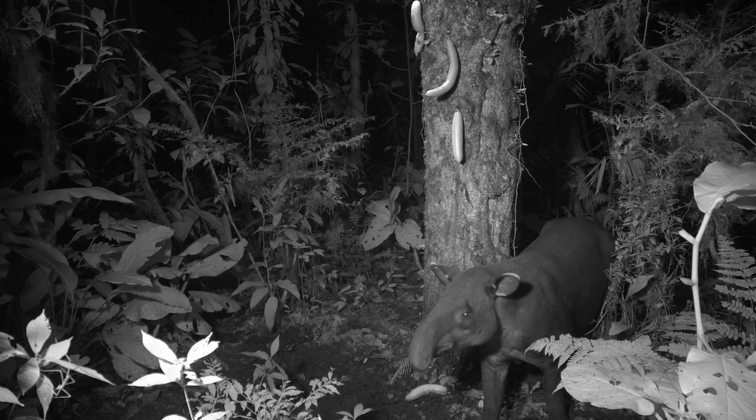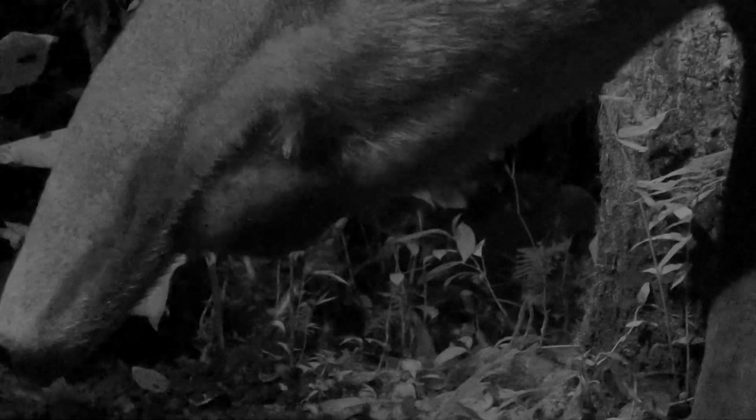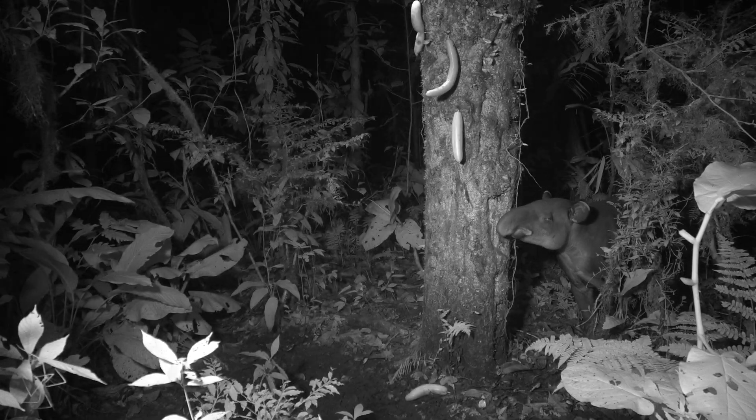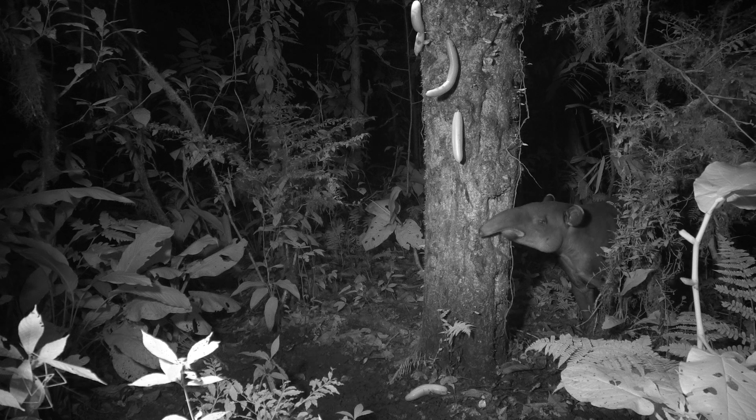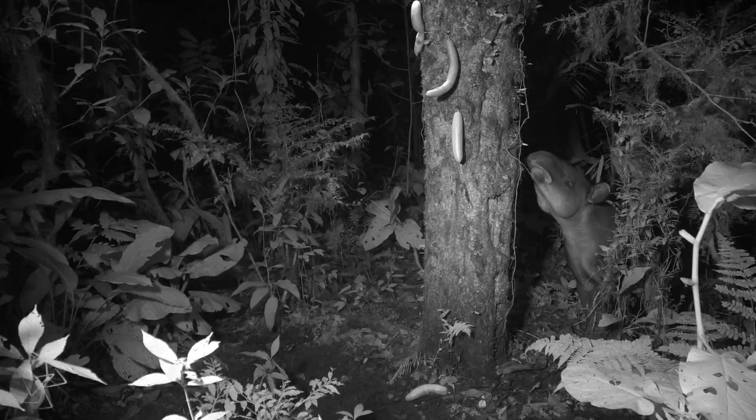They have very strong jaws for breaking seeds. And while this fruit is not hard, another favorite food, the guapinal tree, has really hard seed pods. Tapirs don't see very well, but their sense of smell is fantastic. They also have special adaptations like sensitive hairs on their feet that warn them of incoming vampire bats.